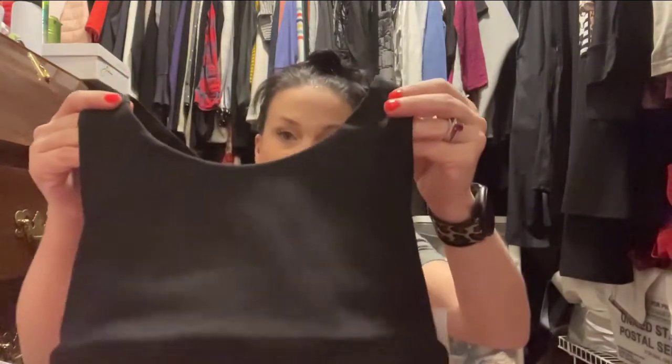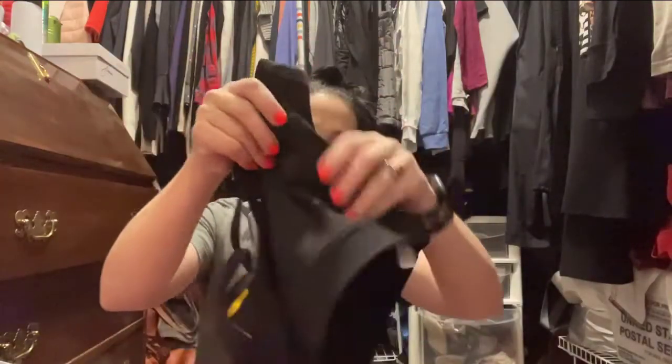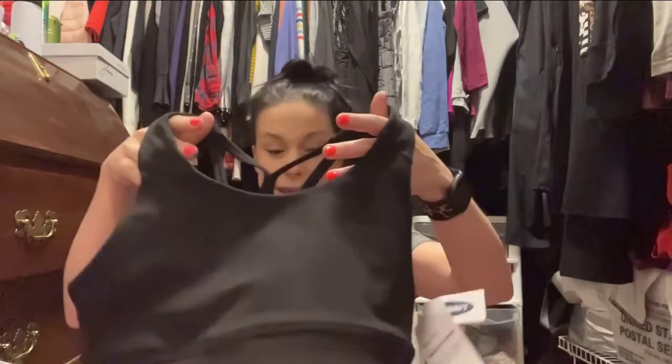I like these types of sports bras because they have a band at the bottom - it just sits there and holds everything in place, nothing rides up or rides down. Here's the other thing I love about these: it does not have removable cups. No removable cups - you're not gonna be fighting with the uno-boob situation. It's all just one piece. Fabulous.